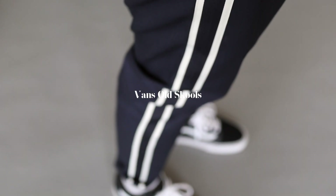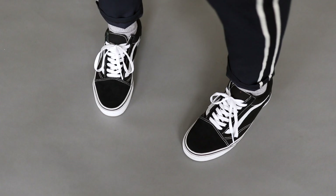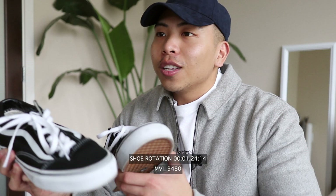Last up are these old school classics from Vans — just one of those sneakers that in my opinion will never go out of style. They really do bring that bit of edge to any basic fit, and the best part is they're extremely affordable. You can just never go wrong with a really good pair of old school Vans.